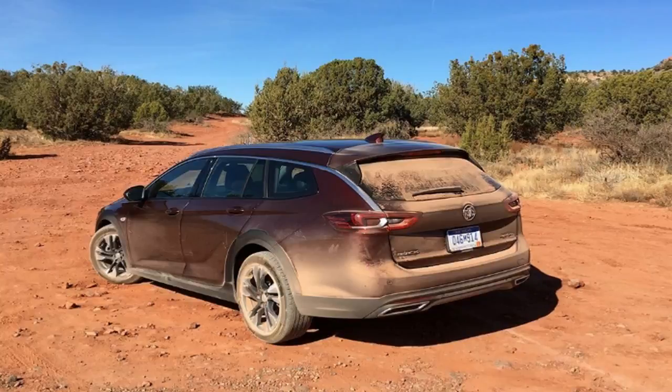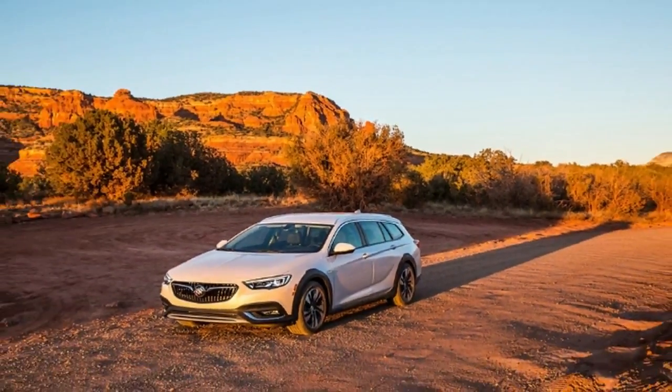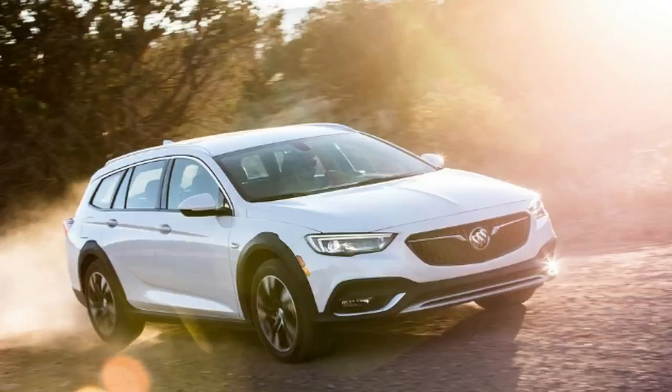Buick might be taking another gamble with the Regal TourX, but it's likely a good one. The Sportback was the first vehicle in the new Regal lineup to reach the US, and the TourX is coming to dealerships now. Buick originally anticipated a 70-30 sales split in favor of the Sportback, according to Buick marketing boss Philip Brook.